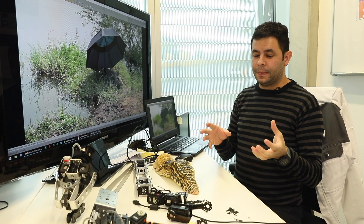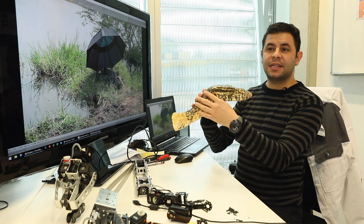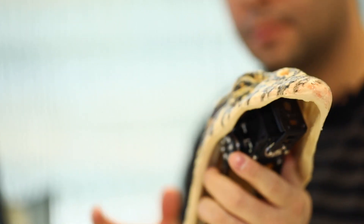We were combining our engineering with art, because basically these kinds of skins are produced by a special effects lab in London.